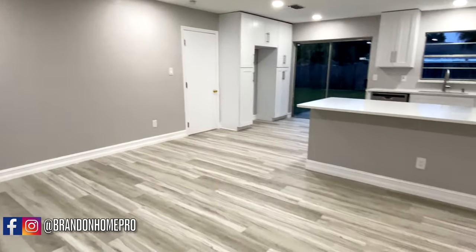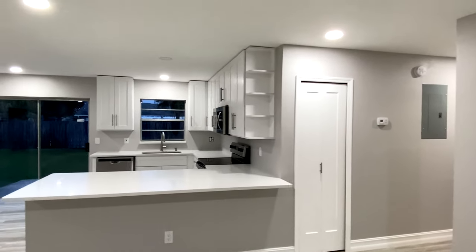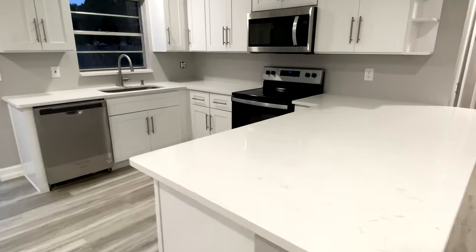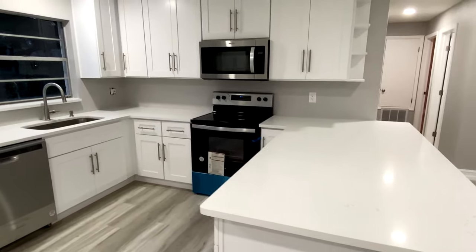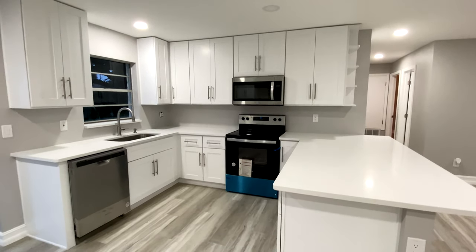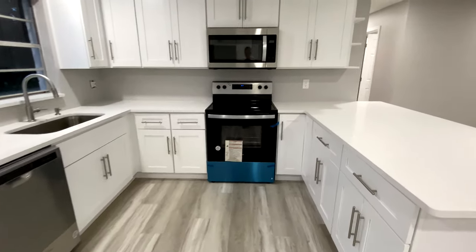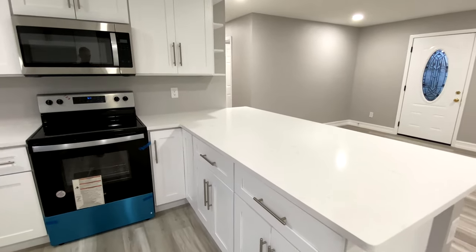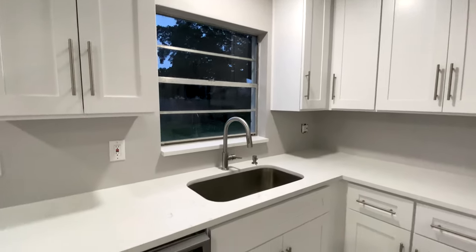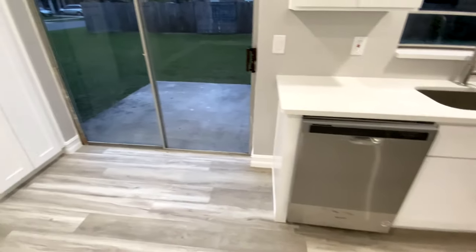New vinyl floors throughout. Let me get you a good shot of the kitchen here. It's all new appliances of course, nice big countertop, new cabinets. Pretty much everything in this house is new except obviously the structure and the windows.